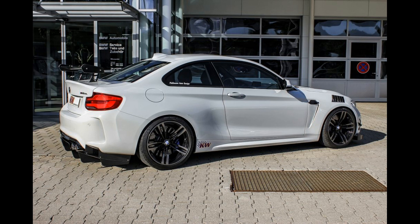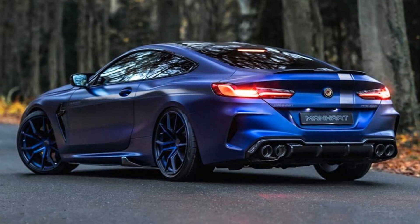Recall that at the end of September, BMW officially presented the serial version of the full-size XM crossover, which almost completely repeats the prototype shown earlier. The car became the first sports hybrid in the history of the German brand.